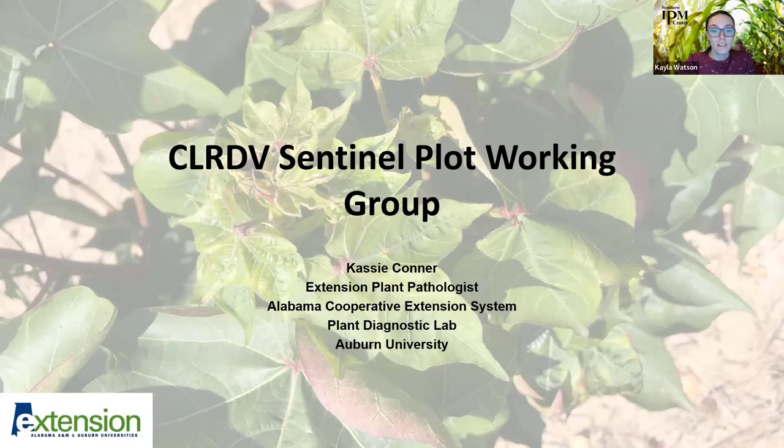Welcome to the Southern IPM Hour. This one is on Cotton Leaf Roll Dwarf Virus and it's presented by the Southern IPM Center, where we present research issues and programs in integrated pest management from the southern region through this webinar series. This IPM Hour takes place on the first Wednesday of the month at 1 p.m. Eastern. We are one of four regional IPM centers supported by USDA NIFA Crop Protection and Pest Management Regional Coordination Program.